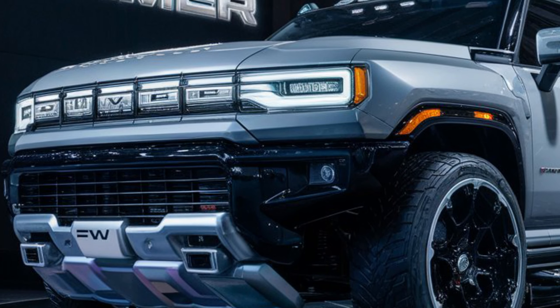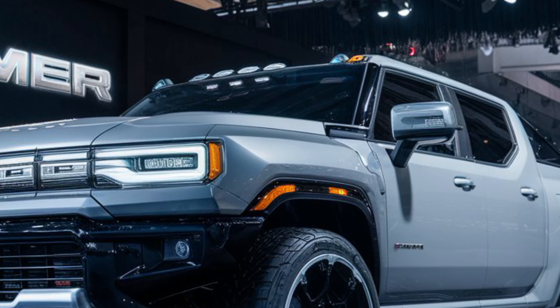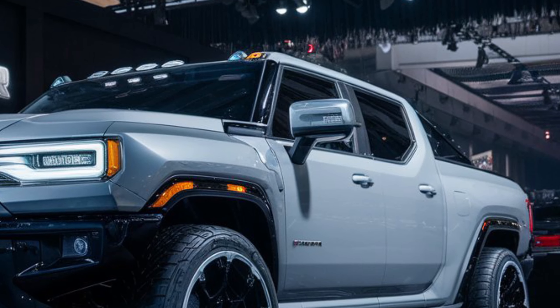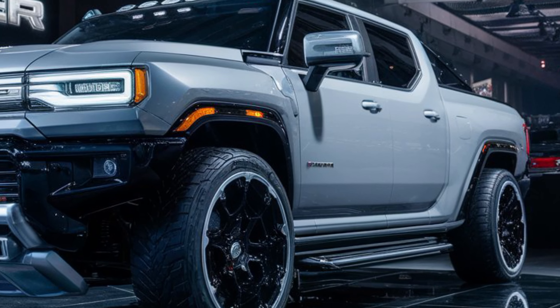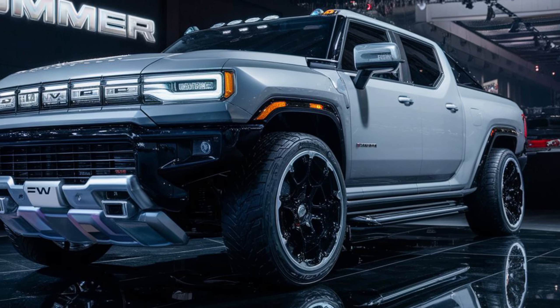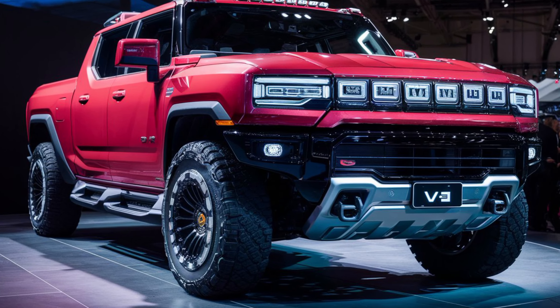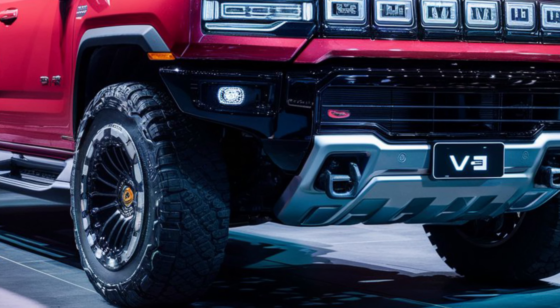Now the million dollar question — how does it drive? In a word: phenomenal. The electric powertrain delivers instant torque and brutal acceleration, pushing you back in your seat. While official specs for the 2025 model aren't out yet, we expect similar if not improved performance compared to the 2024 version.